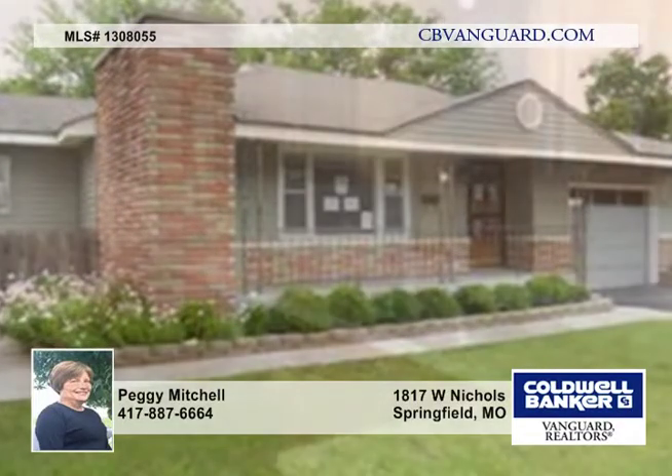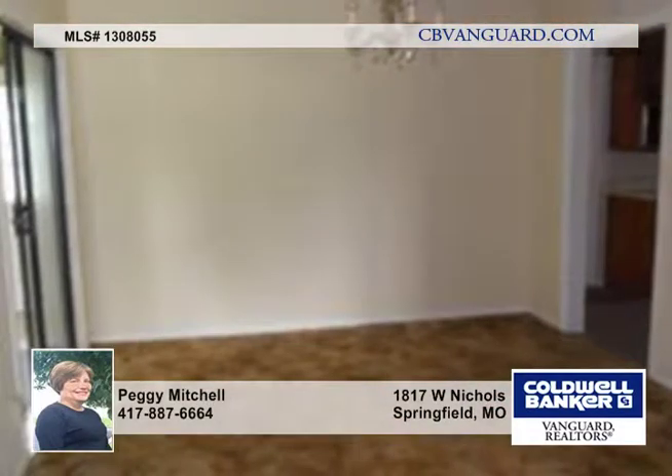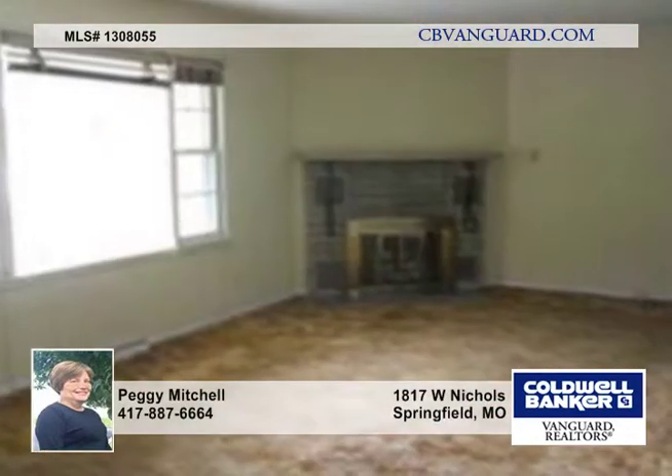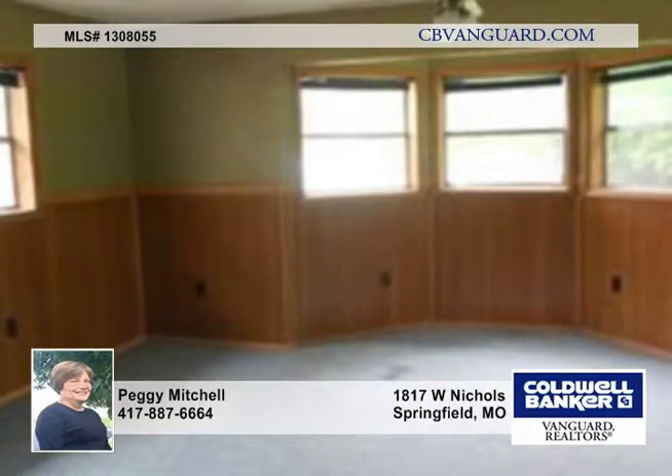This house has lots of curb appeal and much to offer inside and out. There's three living areas, three bedrooms, and two full baths. Much of the house has carpeting, and you'll appreciate the large galley-style kitchen.